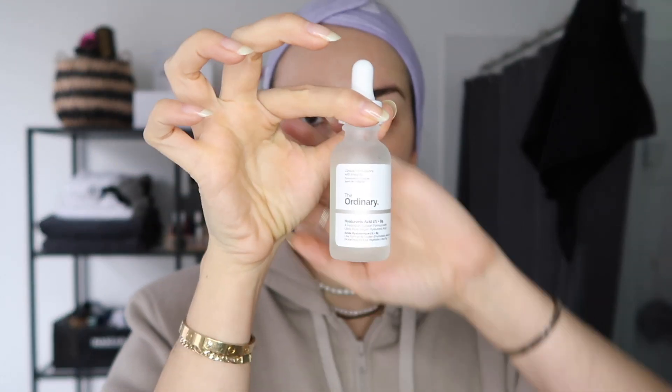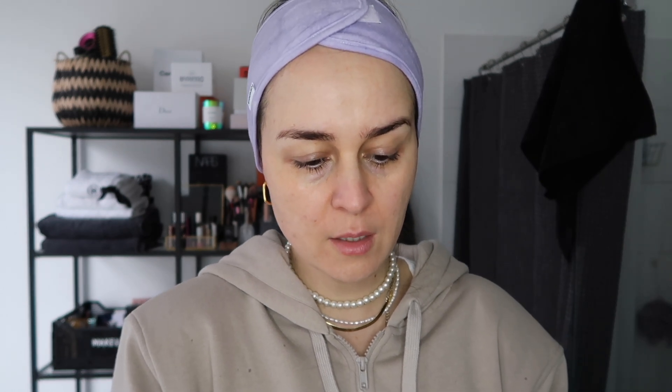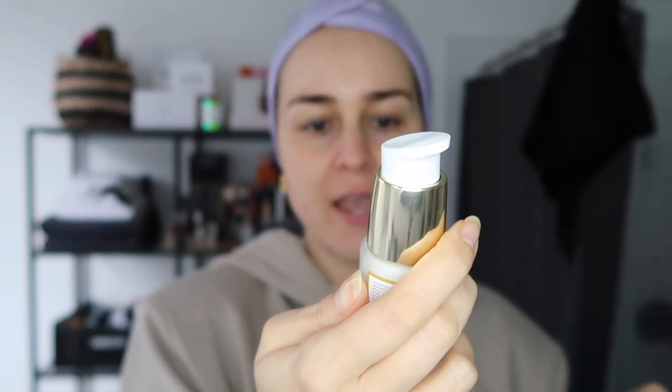For my serum it depends on the day - sometimes I use hyaluronic acid and I really love the one from The Ordinary. But today I'm going to use this product I received last week: it's the Good Genes glycolic acid treatment by Sunday Riley. I just use a couple of pumps - I'm quite good at not overusing product. My husband overdoes it and then wonders why his skin feels oily! This really feels good - it's hydrating but also feels really bouncy.